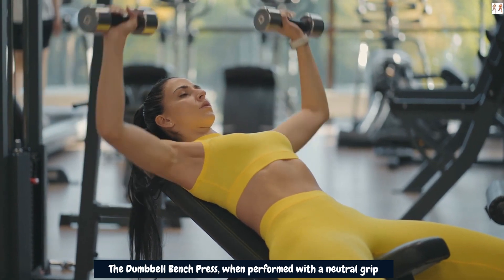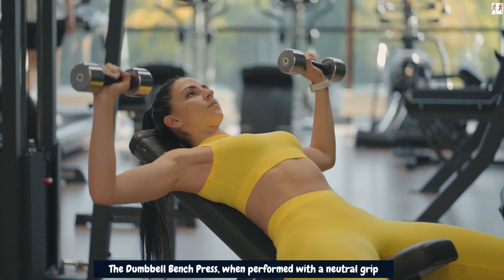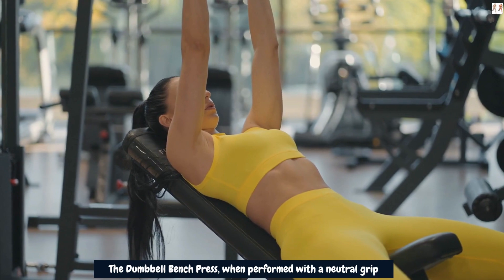However, for more comprehensive results, it's crucial to include a variety of targeted shoulder exercises that work all three heads of the deltoids, along with proper nutrition and rest for muscle growth and recovery.